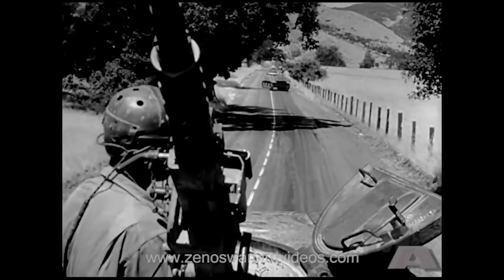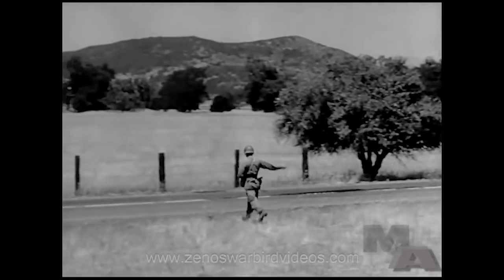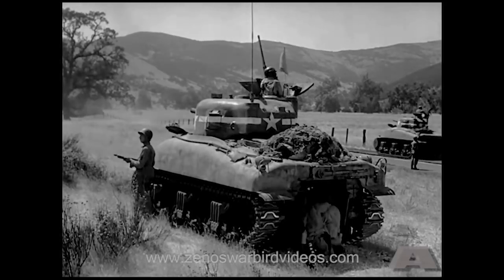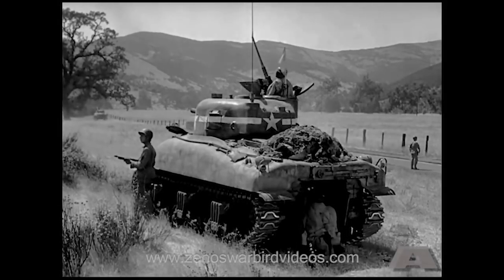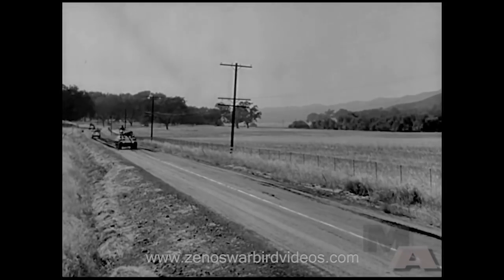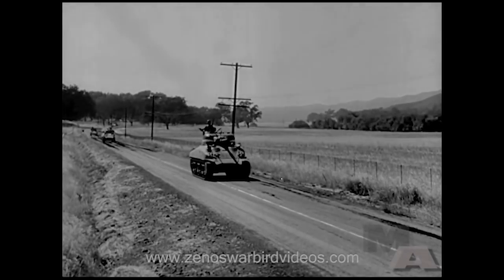If you have engine trouble and have to pull out for repairs, move far enough away not to bunch the rest of the column. To avoid confusion and perhaps a dangerous general halt, signal the rest of the column to continue the march. And when your tank has been repaired, don't try to catch up to your former position. Wait for a halt, then rejoin your platoon. Keep your distance. In daylight, that means 75 yards — sometimes more, but never less. Space out and keep spaced out. The proper distance is at least 75 yards.